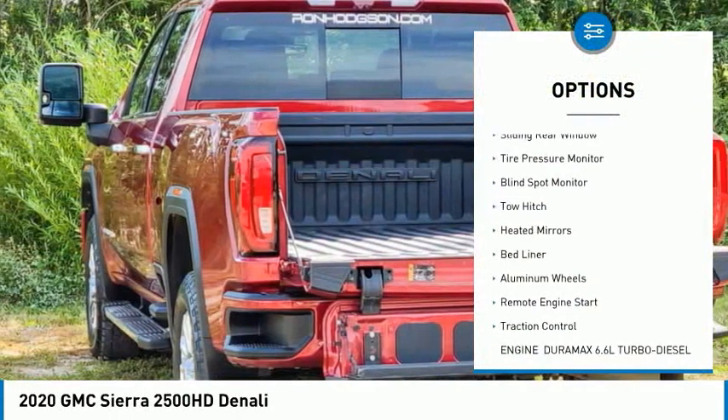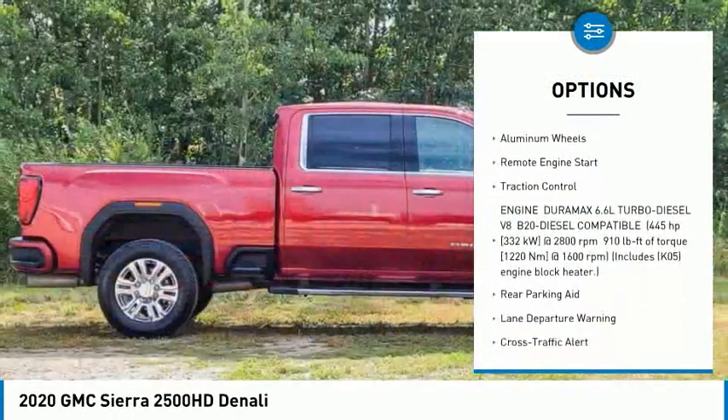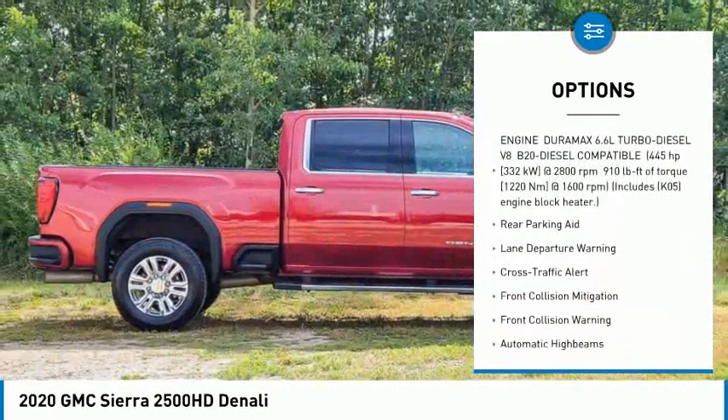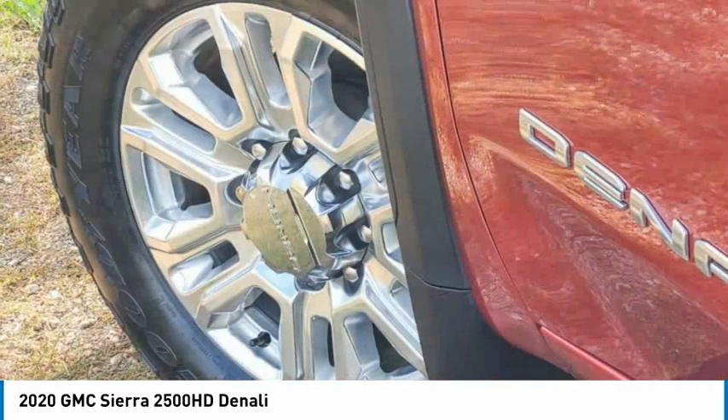Four-wheel drive, sliding rear window, tire pressure monitor, blind spot monitor, tow hitch, heated mirrors, bed liner, aluminum wheels, remote engine start, traction control.